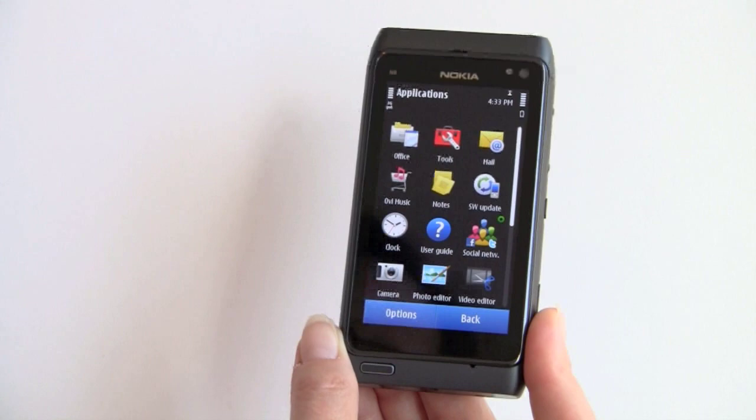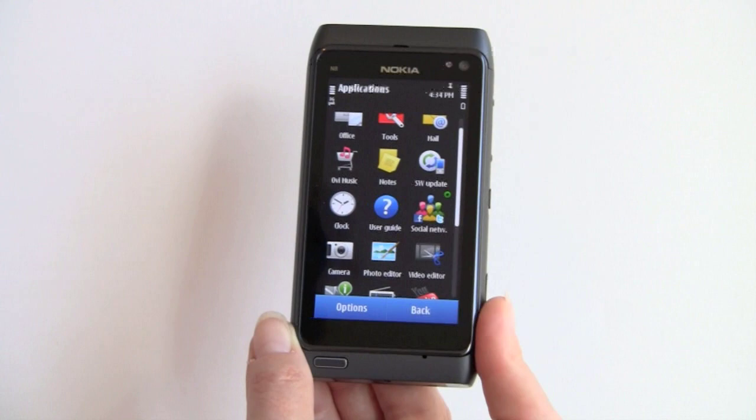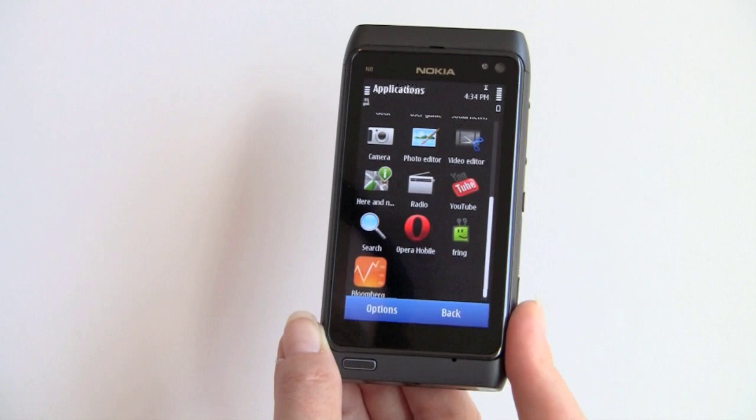We've got the Applications folder here with even more apps, and you don't have to use those nasty little scroll bars on the side — you can just grab with your finger. This is a capacitive multi-touch AMOLED display. Excellent — Nokia finally joining modern phones there. It's very sharp, very vivid, very bright. No complaints at all.